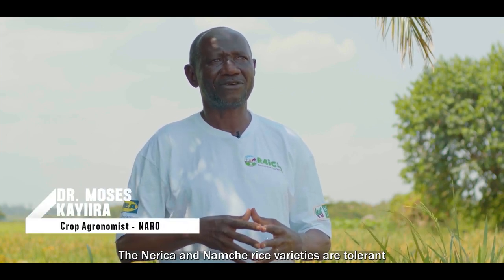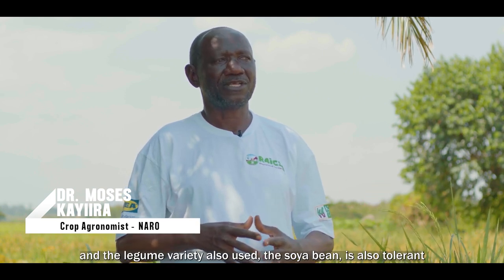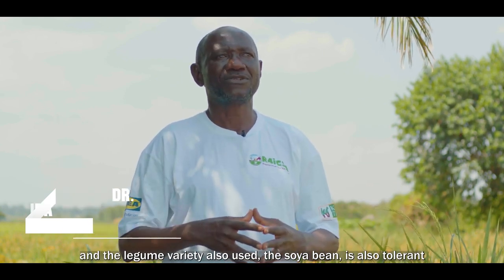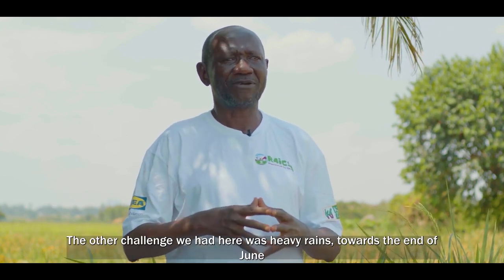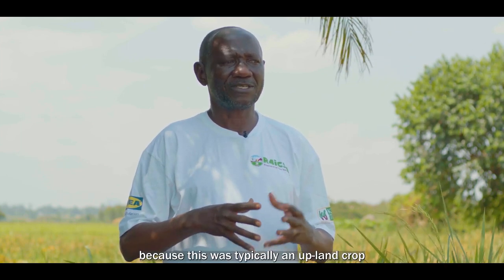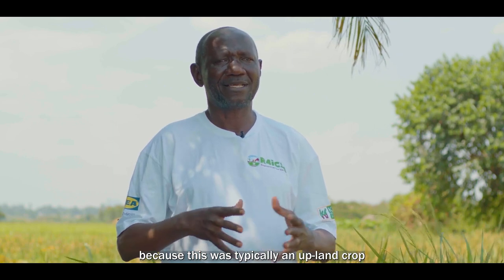The Nerika and Namuche rice are tolerant, and the soybeans are also tolerant to most common pests and diseases. The other challenge we had here was heavy rains at the end of June.